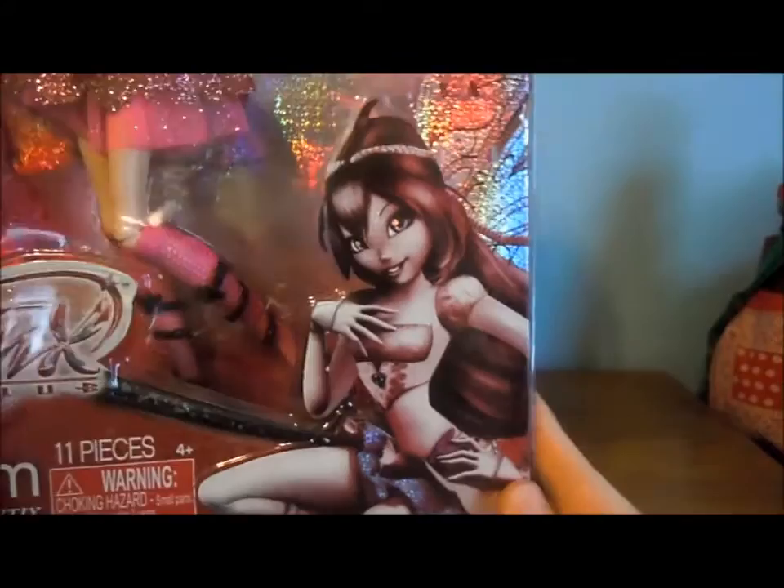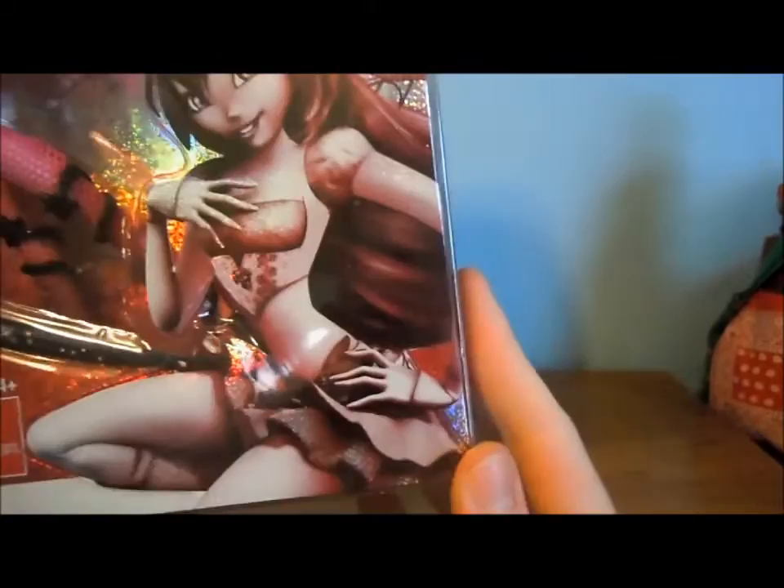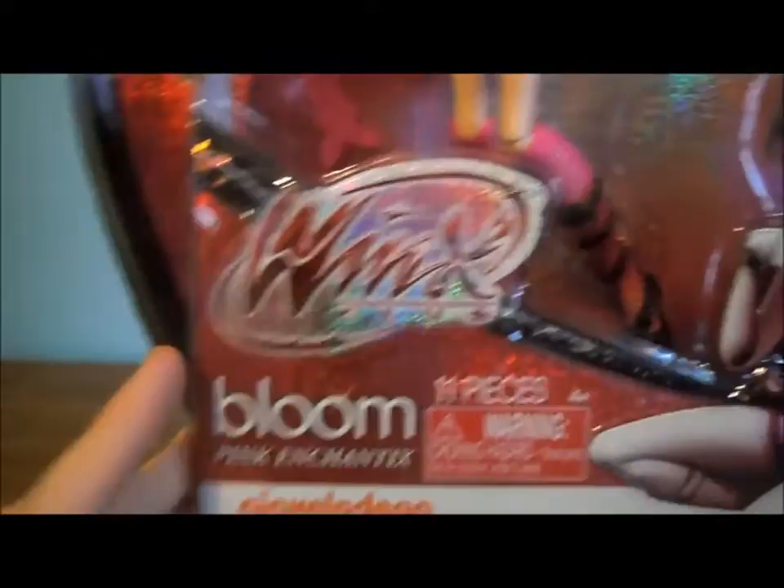They have a Believix Bloom in pink on the side, and I don't know why they have to put Believix Bloom on everything. They could have at least put Enchantix on, but I guess it's not too big of a deal. Mix the logo, Bloom Pink Enchantix.